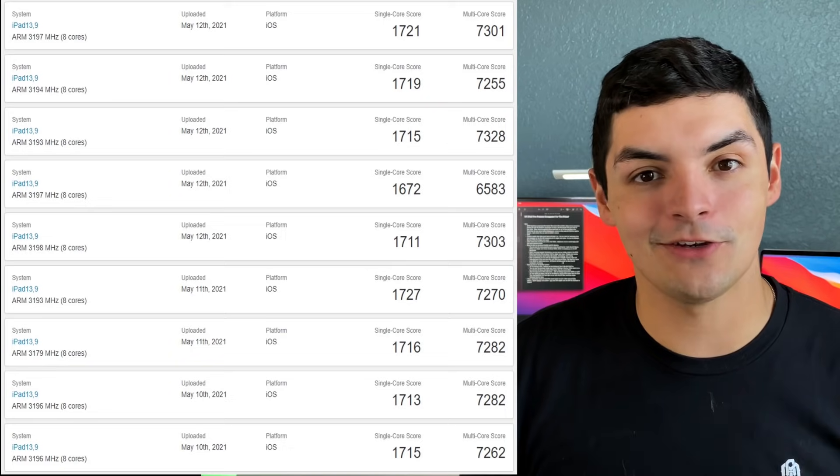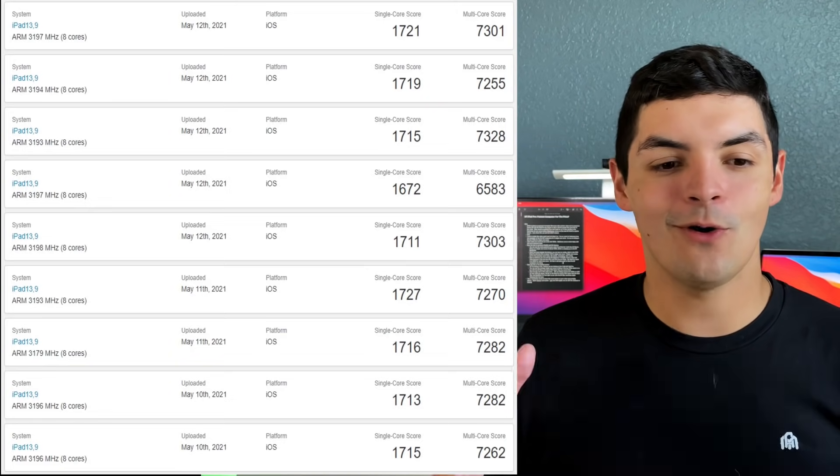Overall this thing is going to be a beast — the most powerful thing Apple has probably made, even on a baseline model, from a tablet or computing device perspective. It will be the most powerful thing Apple has released to date, until they come out with the 16-inch MacBook Pro with the M1X or M2. At some point Apple will put more unified RAM in there — 32 or 64 gigabytes — which will make that multi-core score go through the roof, especially with the unified memory architecture the M1 processors use.